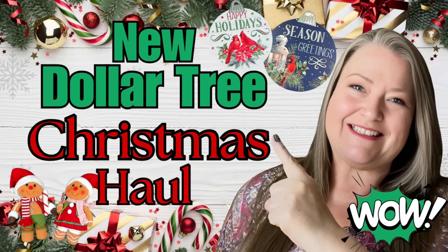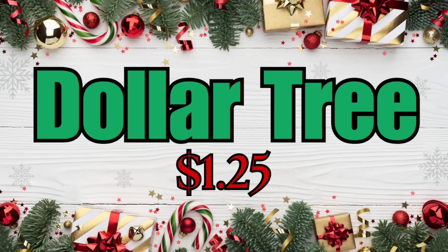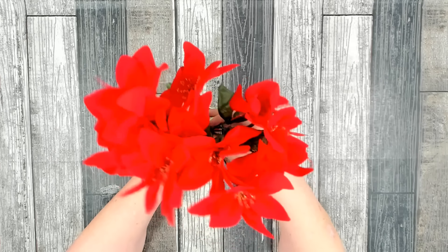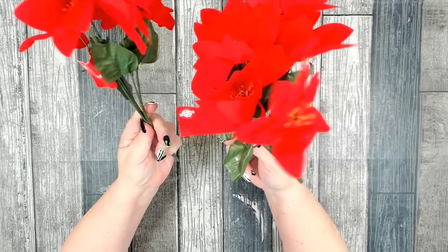Welcome! I have a great Dollar Tree Christmas 2024 haul for you today. I'm going to start with all of the $1.25 items and at the end I will do the plus items.